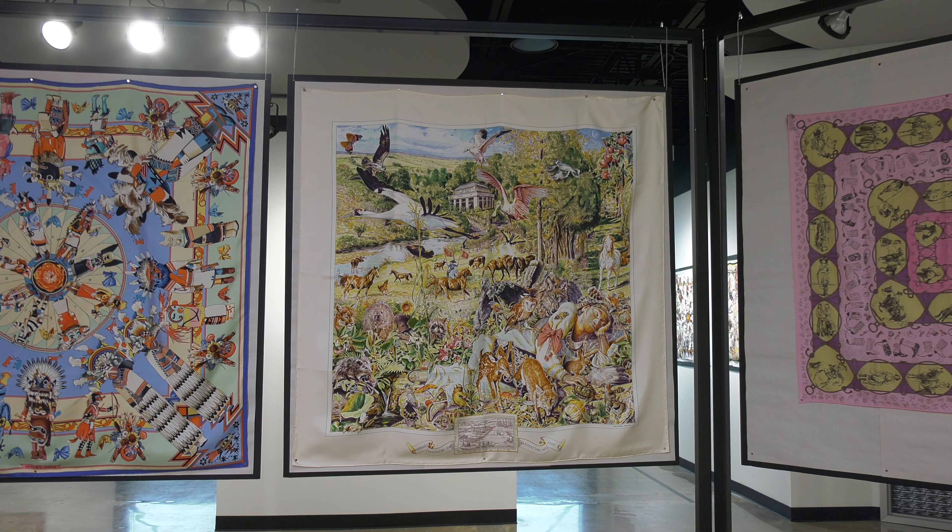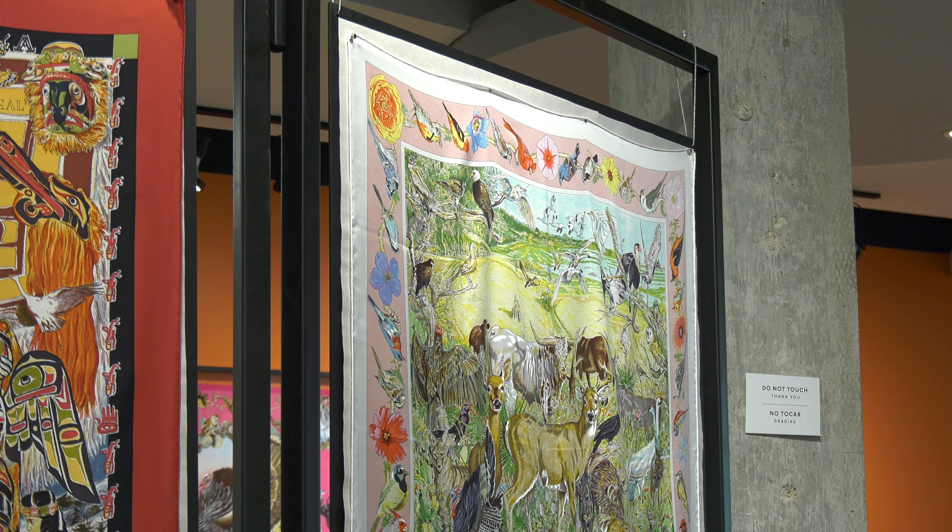They're very special. And between him as an artist and then the artisans at Hermes, it's definitely a really great collaboration of functionality and fashion and then fine art.